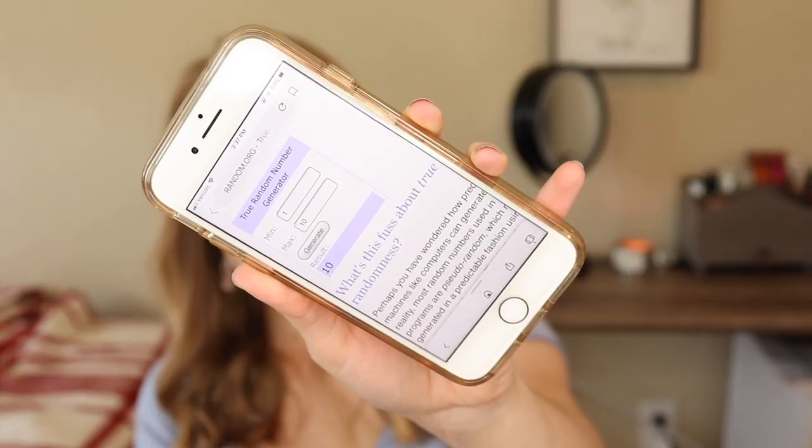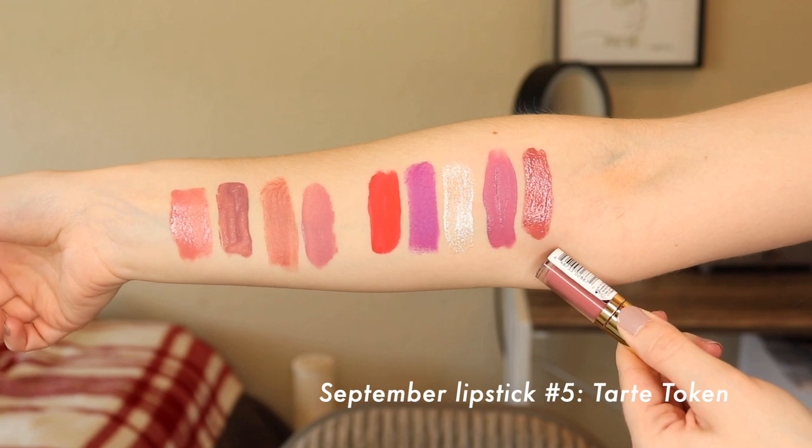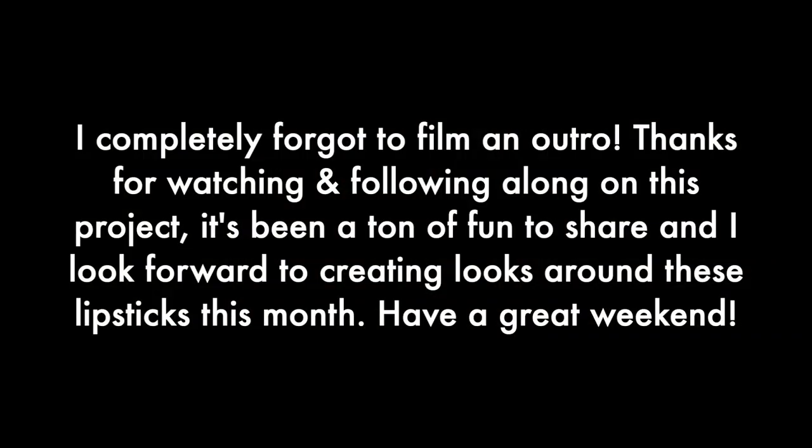The fifth and final pick is number ten — the Tarte Tartist Lip Paint in the shade Token. I haven't even swatched this yet, but it looks like it might be a similar formula to the Ulta Patent Shine liquid lipstick. It's a more mauve-y color. I'm excited to test it out — I've actually never had a Tarte product before, other than a little concealer sample once. I've just never really tried much from Tarte, so I'm very curious to see how I like it. It's so tiny and cute! So we got quite a variety this month. See you next time — bye!